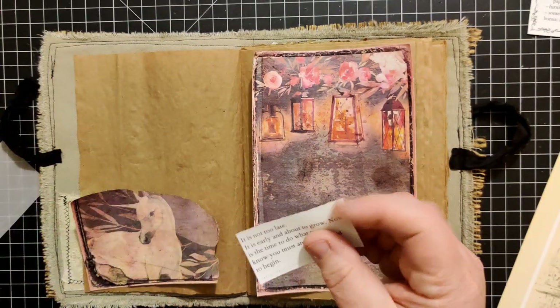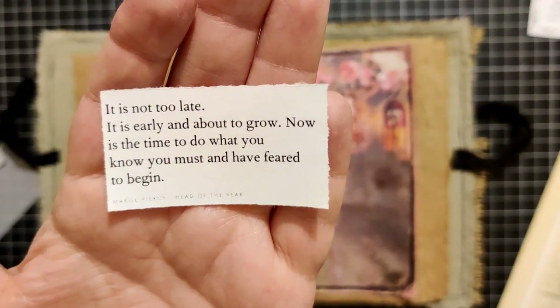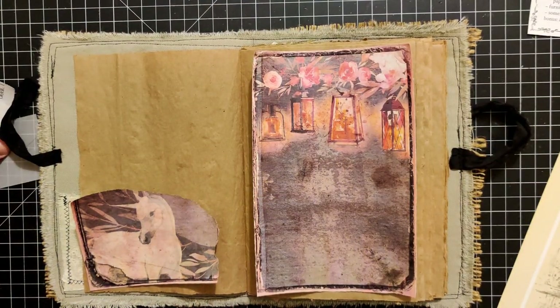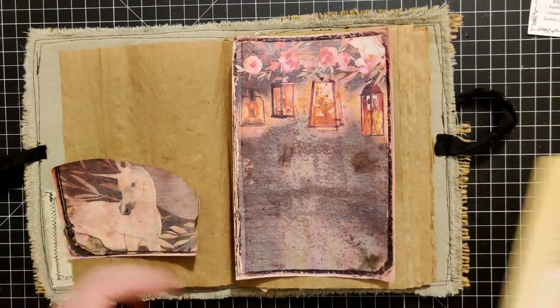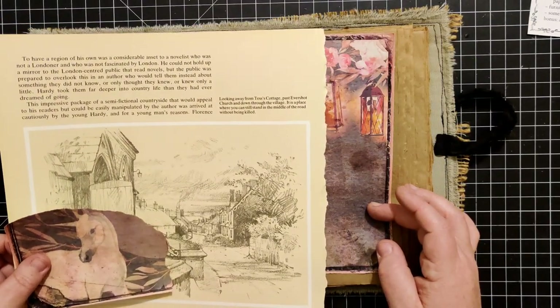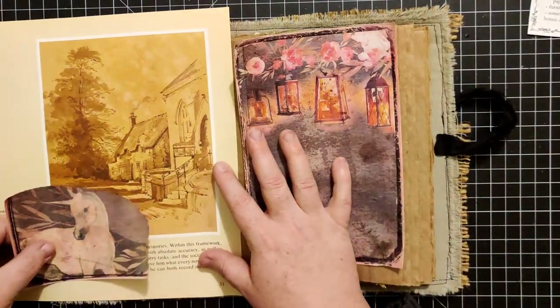I like that. And then this one is another really good quote. It says, 'It is not too late. It is early and about to grow. Now is the time to do what you know you must, and have fear to begin.' I thought this was a good one for the beginning of the year. Two very different kinds of thoughts and feelings there, but both really good quotes. I was thinking, what if we use this one - it would span both sides. Yeah, I'm going to use this one - I think it's going to be more cool.